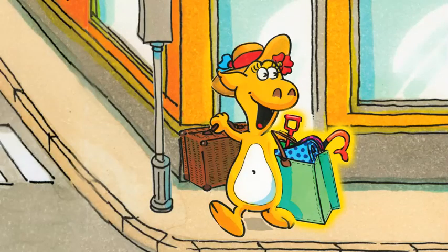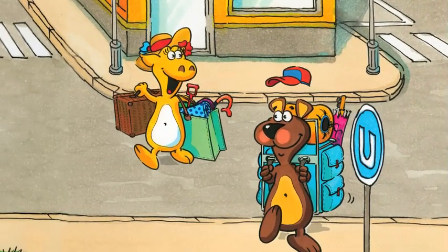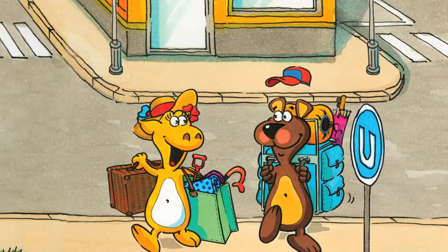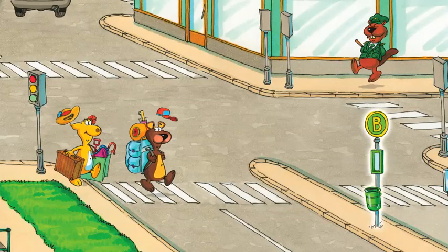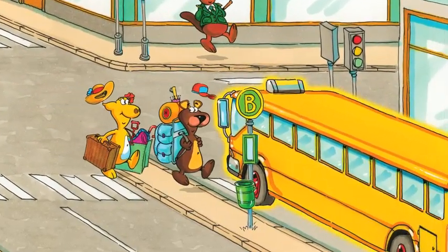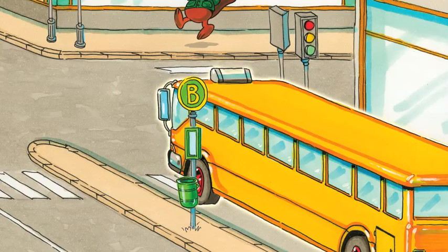Bella carries a large bag and the picnic basket. Wait for me, Ben. Come on, Bella. Let's go. Ben wears a heavy backpack. He is very excited. Ben and Bella walk across the road to the bus stop. Look, Bella, that's our bus. A long bus waits for them. Do you know what colour the bus is? The bus is yellow.